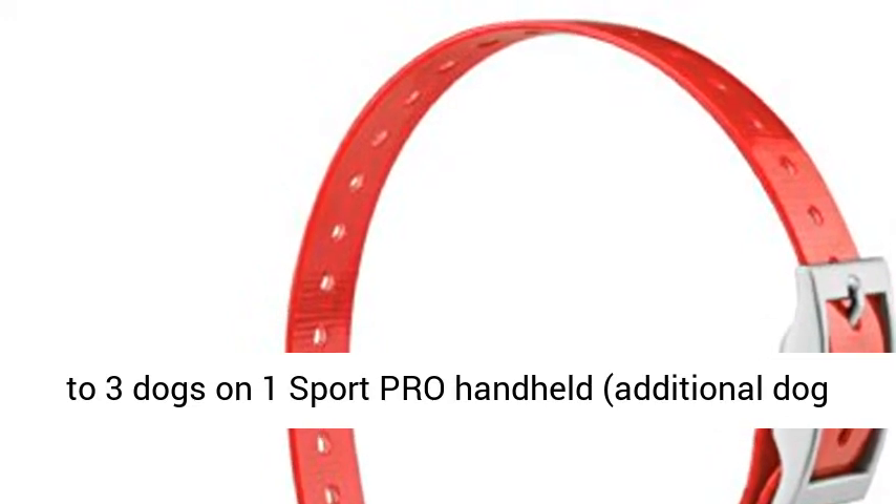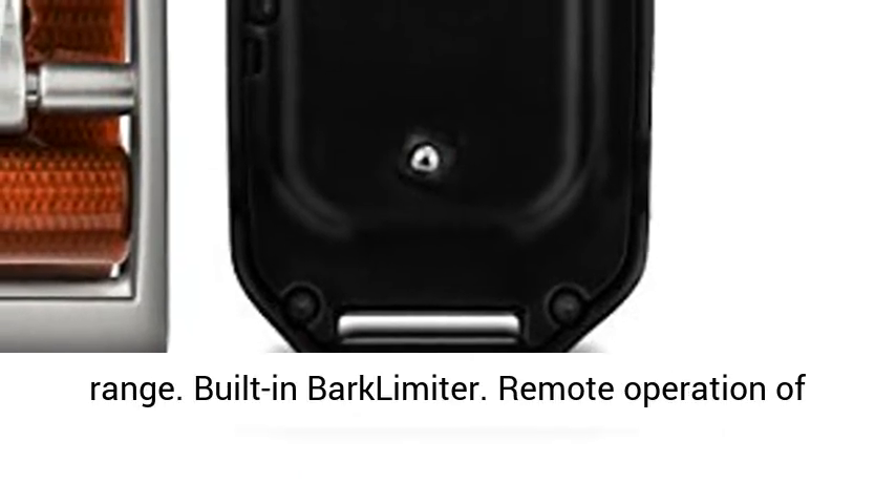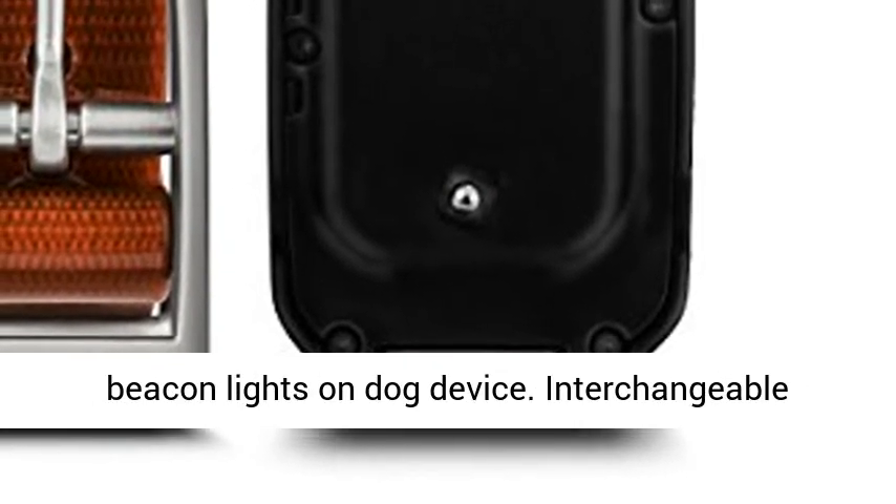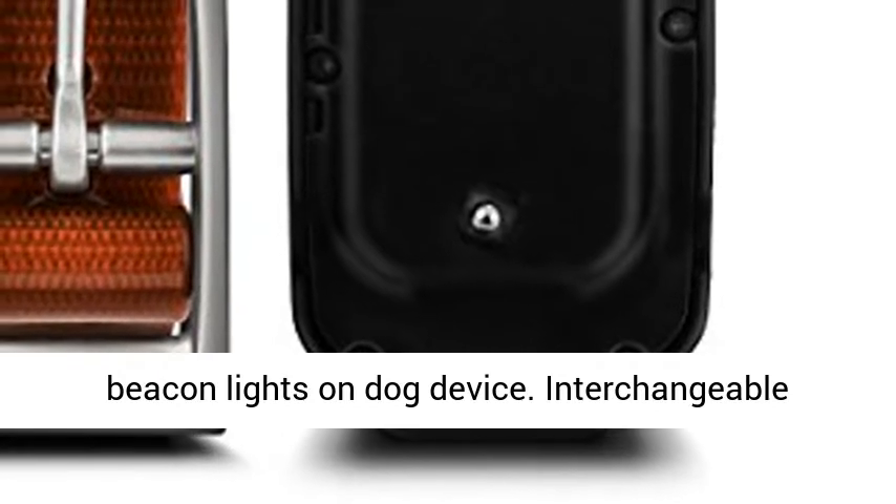Up to 3 dogs on 1 Sport Pro handheld — additional dog devices required, purchase separately. 1 mile range, built-in bark limiter, remote operation of beacon lights on dog device, and interchangeable contact points.